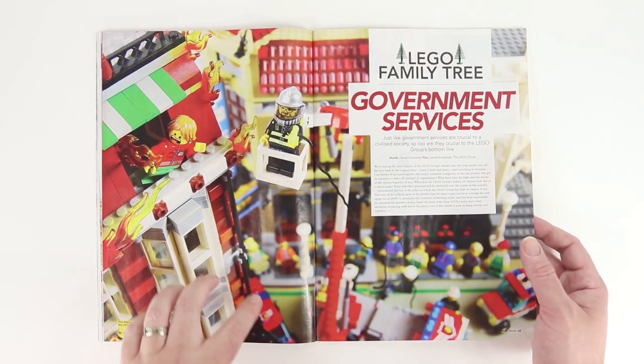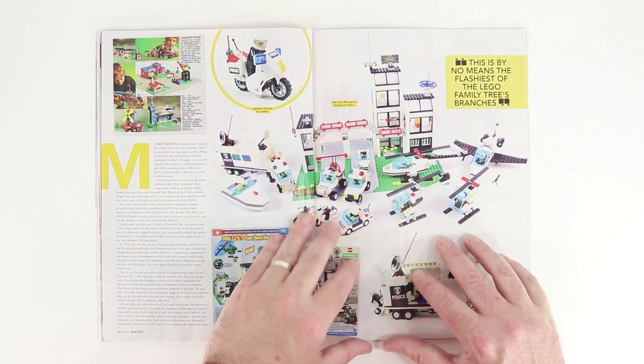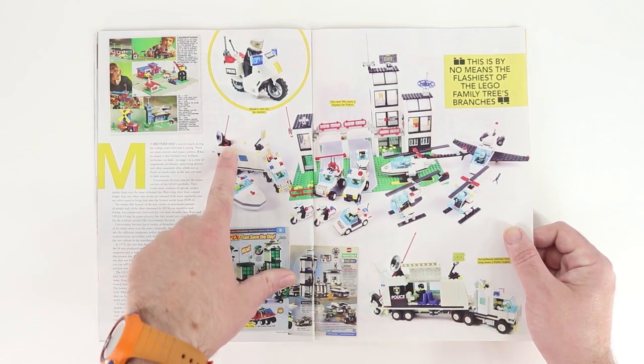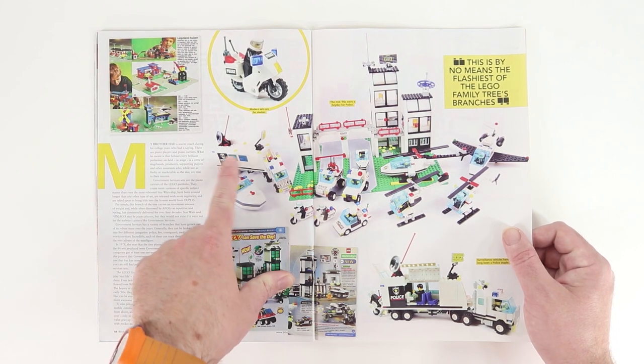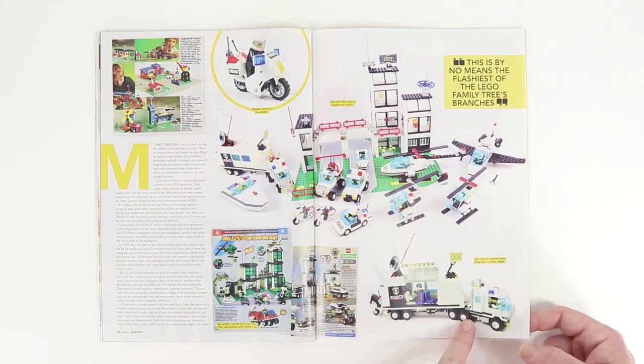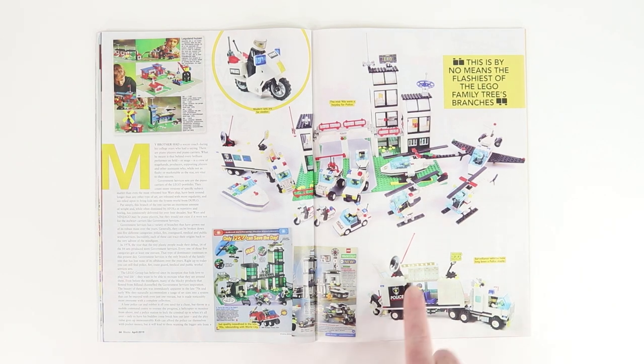LEGO Family Tree Government Services. We've been looking at the LEGO Family Trees for many months now. This is cool stuff. Oh, I had that set — this truck that opened up and had like a command center in it. Oh, look at this! Man, that really brings back some memories.